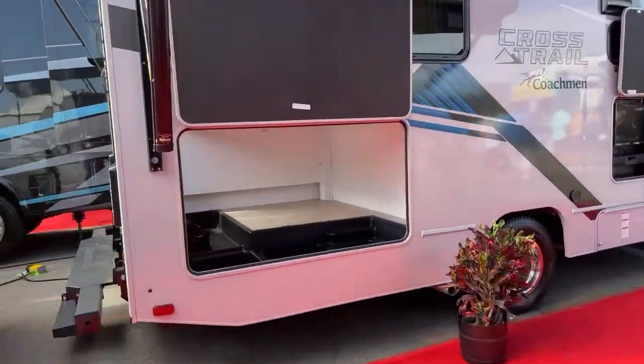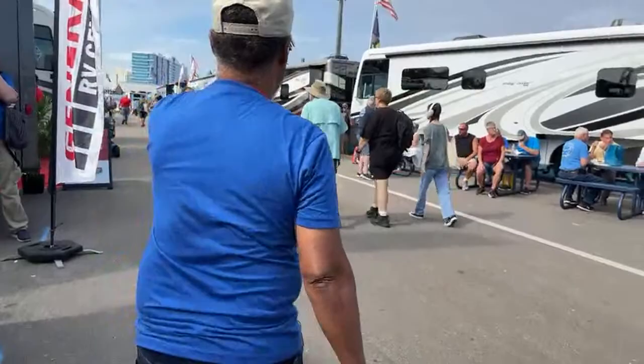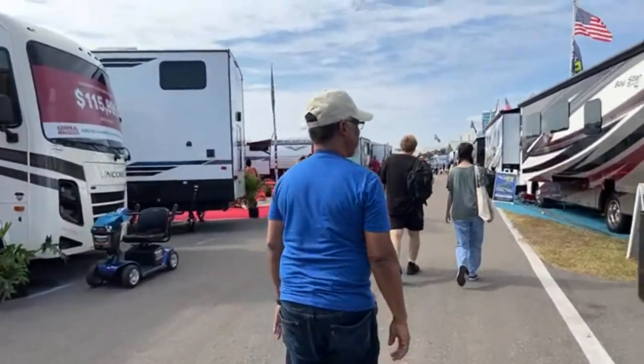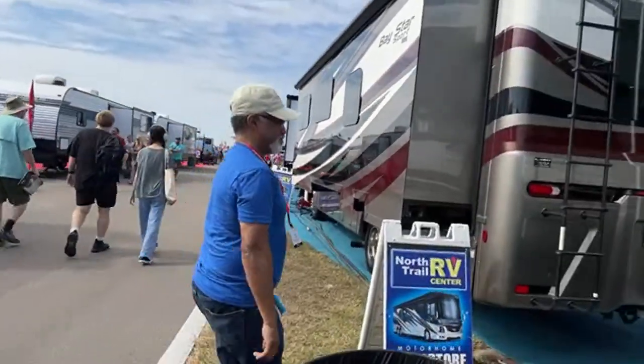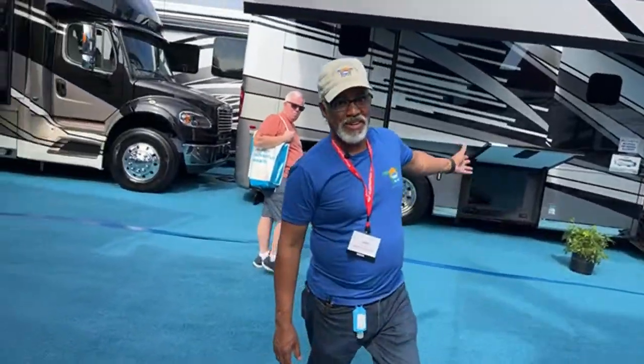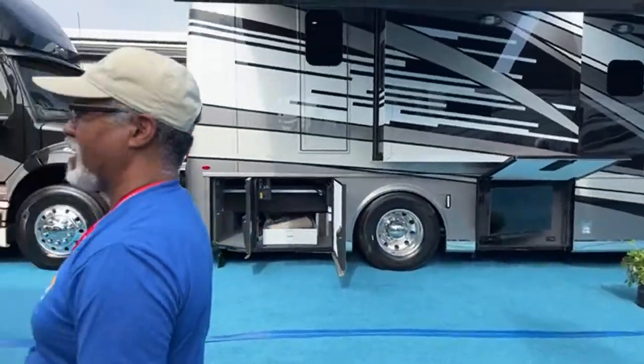Newmar is right there — let's go to Newmar. We can show them the Bay Star Sport. This show is packed with people everywhere except for Newmar — I can't figure out why that is. There's like nobody there. But look how crowded Coachman was.